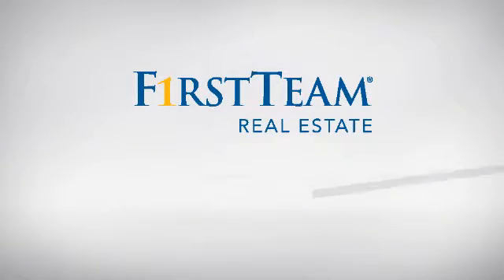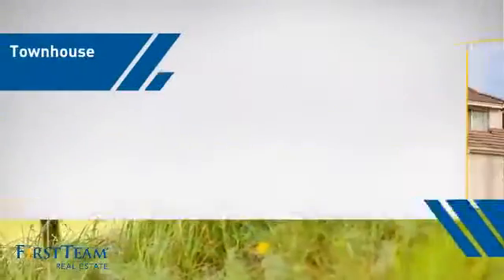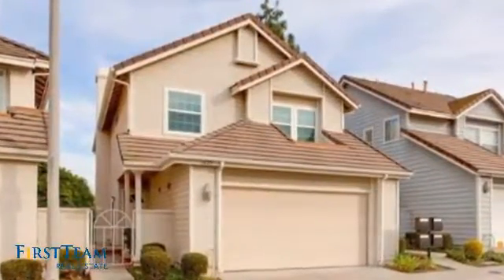At First Team Real Estate, you'll find just the right home for you. This video is brought to you by your real estate agent, Alexander. This townhouse is a great choice for those who seek privacy, comfort and convenience within an urban lifestyle.